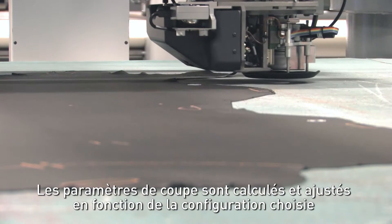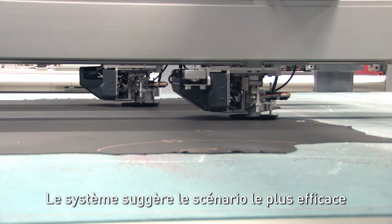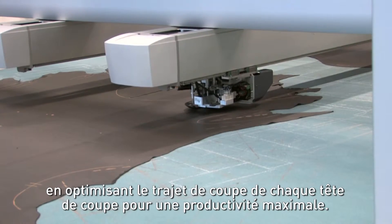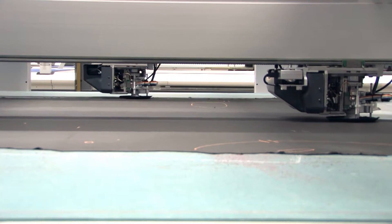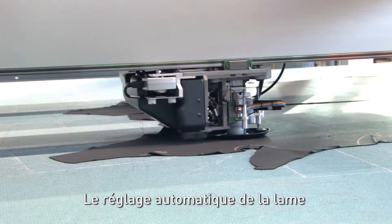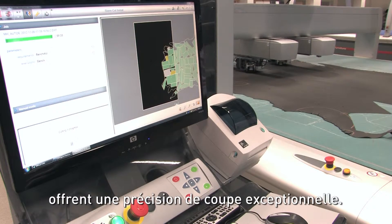Cutting parameters are calculated and adjusted to suit the chosen configuration. The system suggests the most efficient scenario by optimising the cutting path for each cutting head to optimise productivity. Automatic blade adjustment and a vibration speed of 20,000 RPM give unrivalled cutting accuracy.